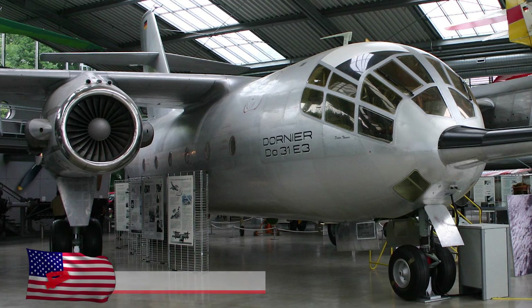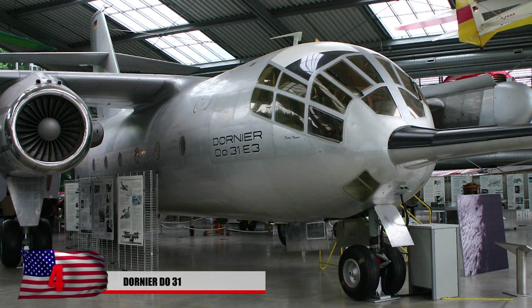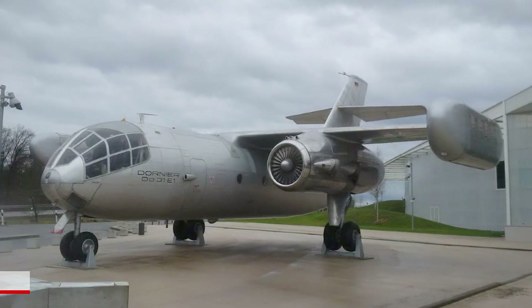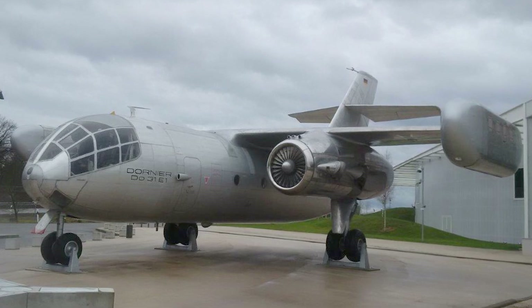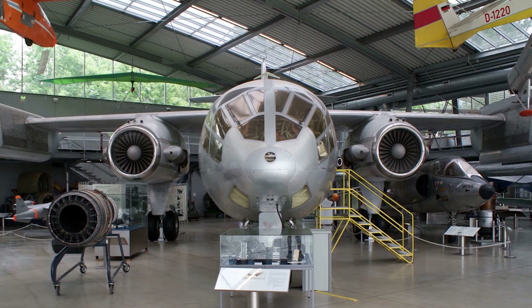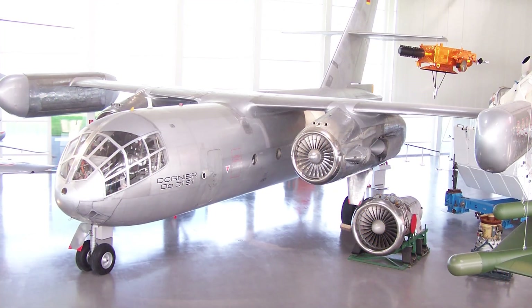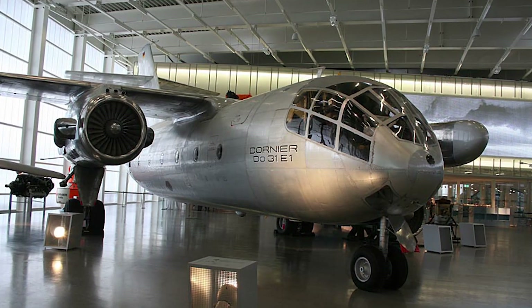4. The Dornier Do 31. This West German experimental jet transport aircraft was built in the 1960s and was supposed to be one of NATO's cutting-edge technologies during the Cold War. Its needle-nose design made it look impressive, but the planes turned out to be too expensive to build, and the complicated design made it hard to mass produce. Only three were built, with one non-operational. The two active prototypes are held at museums in Germany. It was the first vertical takeoff jet transport design and could have carried 36 soldiers or 24 casualty stretchers.